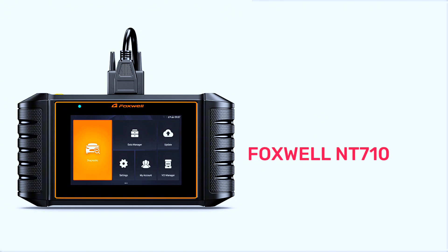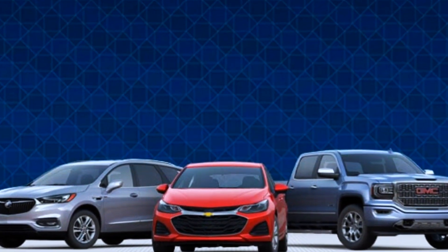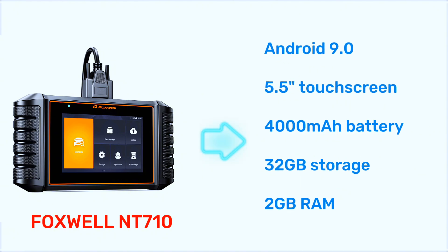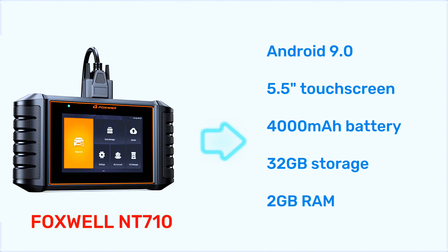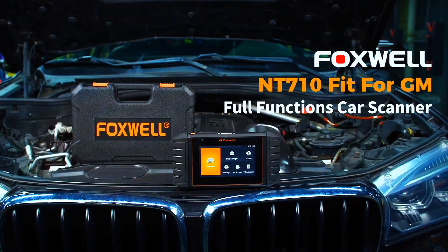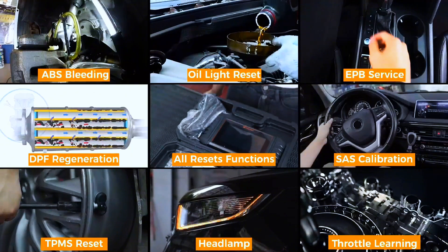The NT710 is designed specifically for GMC, Chevrolet, Buick, and Cadillac vehicles. Upgraded from the NT510 Elite, the NT710 offers a faster, more reliable diagnosis experience with an advanced Android 9.0 operating system, a 5.5-inch touchscreen, and a powerful 4,000 milliamp-hour battery, with 32 gigabytes of storage and 2 gigabytes of RAM for smooth performance.